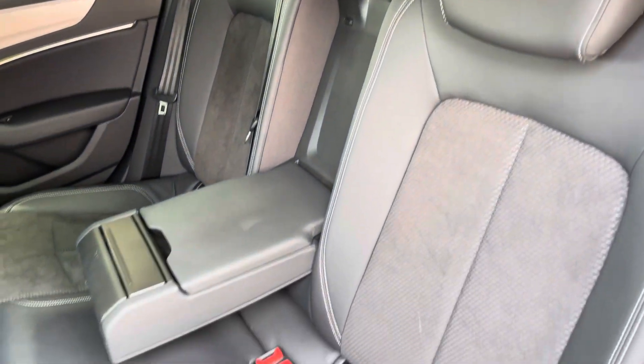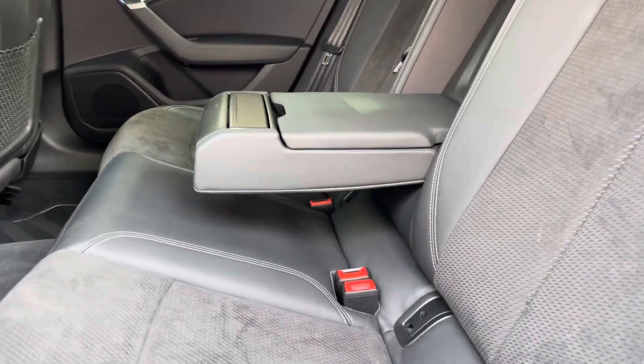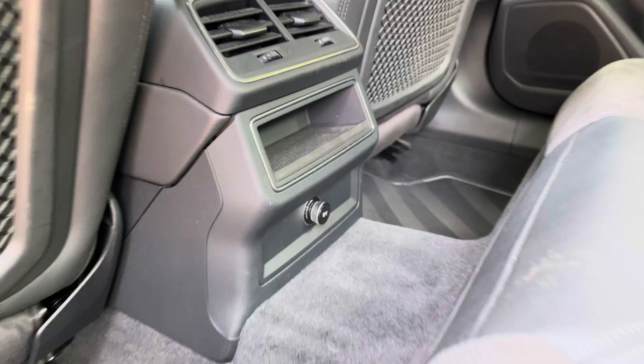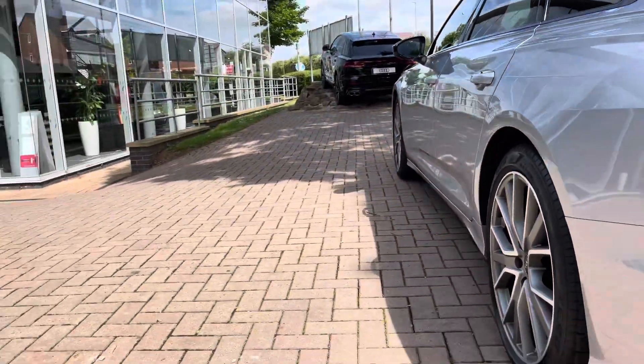Checking out the interior now, you will notice the gorgeous half leather, half Alcantara seats with a pull-down arm rest in the centre for added comfort. The passengers at the back also have the ability to charge their electronic devices as we do have a 12-volt plug socket there.